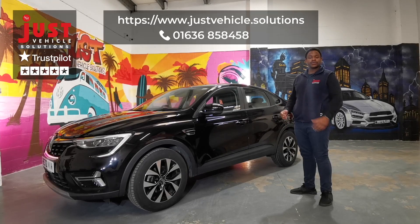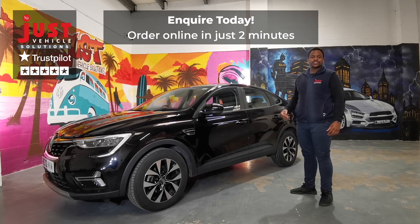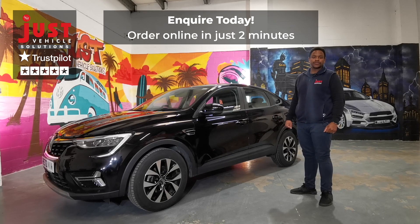So there we go, that's the Renault Arcana. It's available for short-term lease. Check out our website and order online. Give us a call if you want any information or if you want to have a look at other deals we have on this vehicle — we're more than happy to discuss it with you.